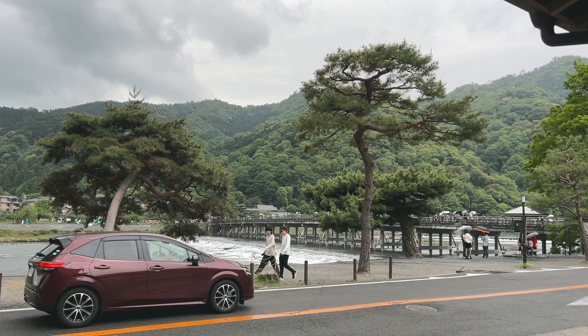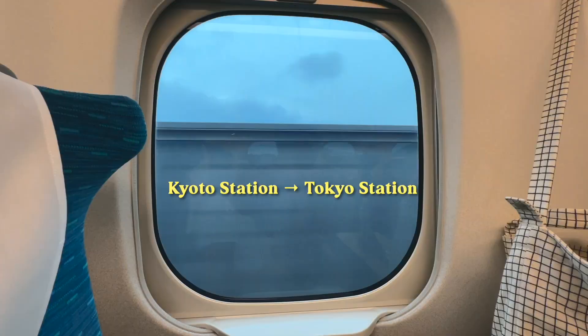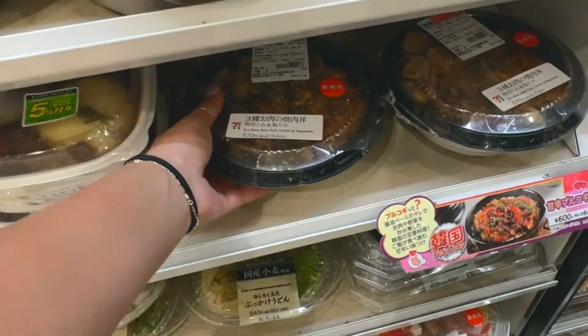We were going to go through the bamboo forest but it started pouring rain, so we just headed back to our hotel to grab our bags and went to Kyoto Station to take the Shinkansen back to Tokyo — another two and a half hour journey.